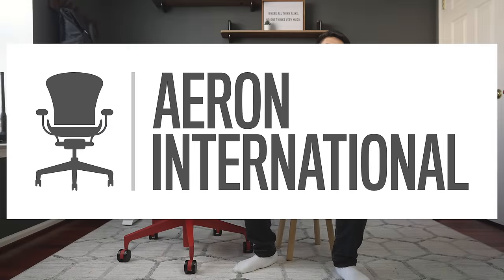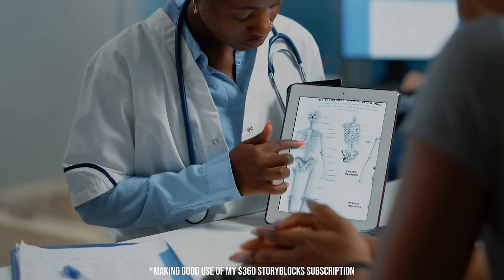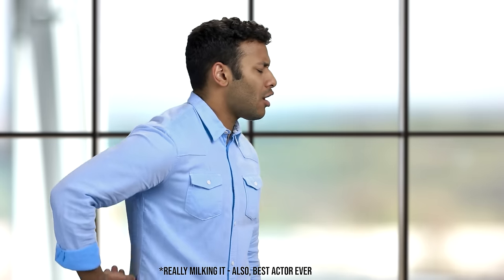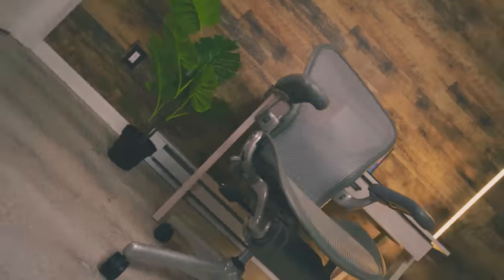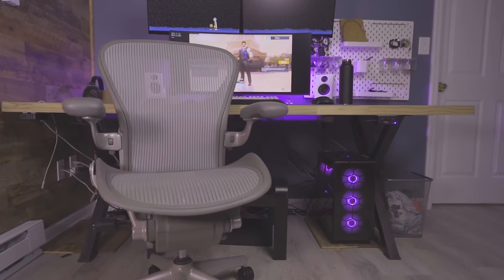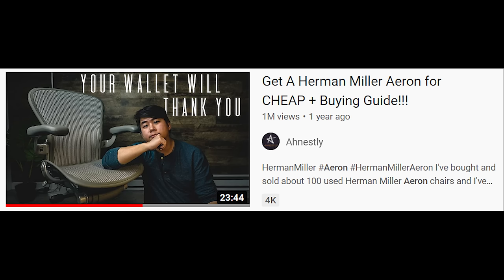Let's get honest. This video is sponsored by Aeron International. When I was a teenager, I blew up my back, and when I went to the chiropractor, they almost laughed in disbelief at my x-rays because they told me I had the back of a 50-year-old man. Any chair I sat on would start to kill my back after just a few minutes to a few hours — until I discovered the Herman Miller Aeron. I love that chair because it was the first chair where I could sit for hours without back discomfort, and it's the reason I created a video called How to Buy a Used Aeron.